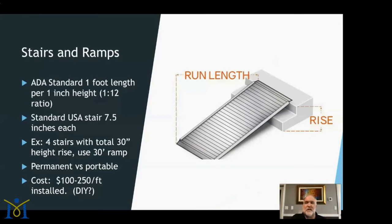Even if you live in a one-story ranch home, there's a good chance somewhere in your house there are one or more stairs. The ADA standard for ramps is one foot of ramp length for every inch of height rise. The standard American stair is seven and a half inches high. As an example, if you have four standard-height stairs totaling 30 inches of height, the ADA standard would call for a 30-foot-long ramp.